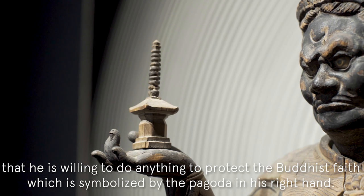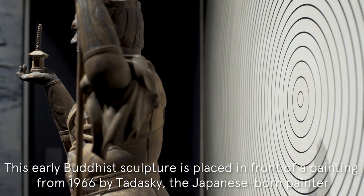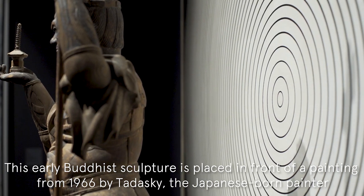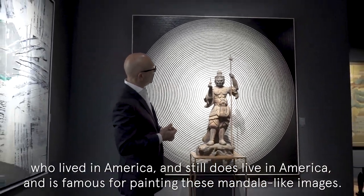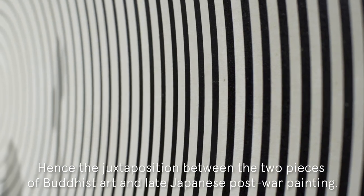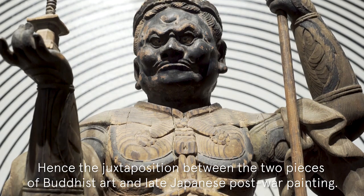Which is symbolized by the pagoda in his right hand. This early Buddhist sculpture is placed in front of a painting from 1966 by Tadaski, a Japanese-born painter who lived in America, and still does live in America, and is famous for painting these mandola-like images, hence the juxtaposition between the two pieces of Buddhist art and late Japanese post-war painting.